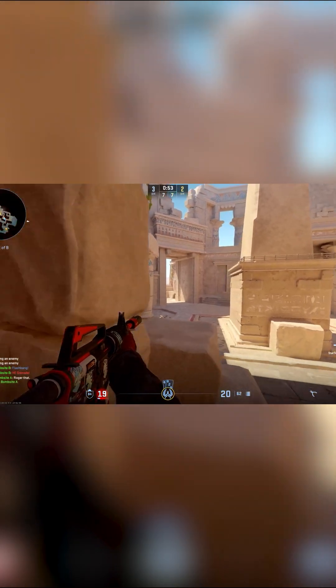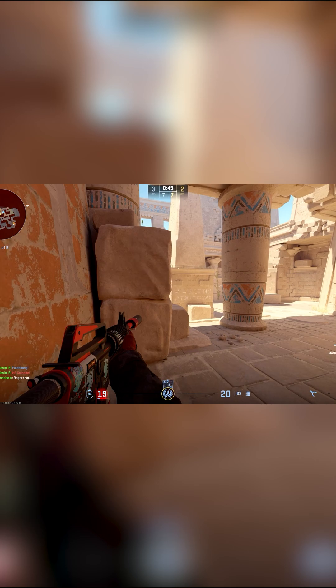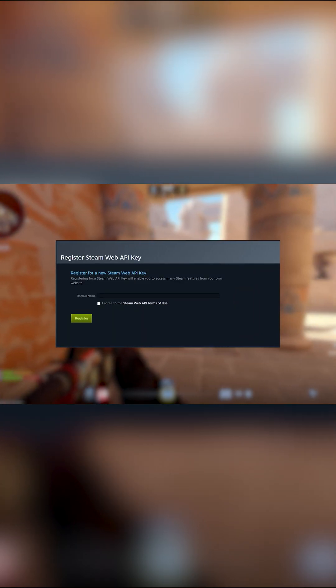If you're not sure whether you've been API scammed, or you want to check if your account is linked somewhere, go to steamcommunity.com/dev/apikey. This is an official site from Valve where you can see if your API key is connected anywhere. If it is and you don't recognize it, remove it and change your login credentials.